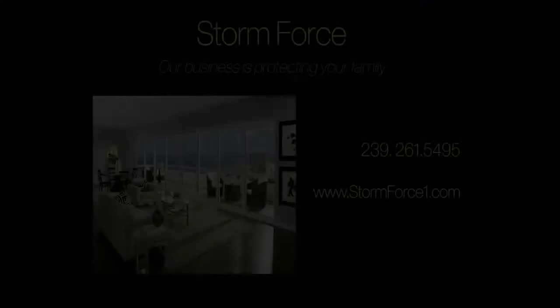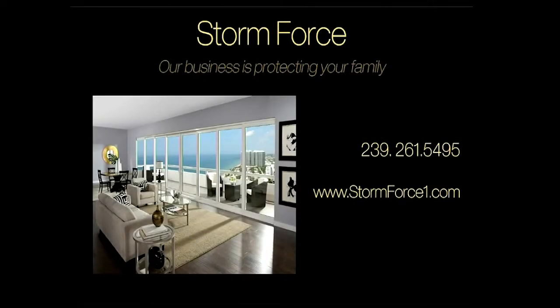That's great advice, Mark. Thank you so much for coming. Thank you for joining us, and we'll see you next time on the Home and Design Show. For more information about protecting your home, contact Mark Schwartz and the experts at Storm Force.